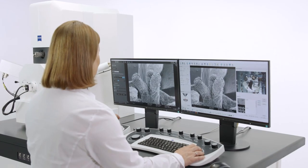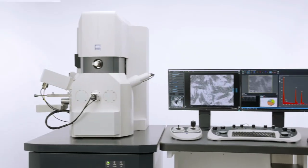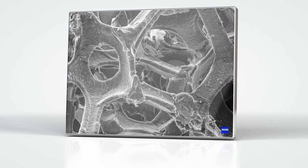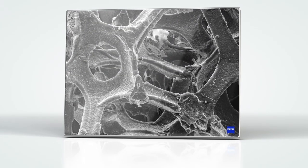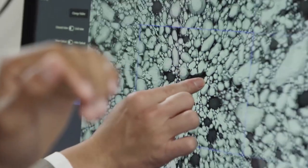An SEM is a scanning electron microscope. You might know Zeiss for coordinate measurement machines or light microscopes. The scanning electron microscope is similar to a light microscope, but rather than using light, we use electrons. The electrons are scanned across the surface, hence it's called a scanning electron microscope. What kind of industries and applications does it lend itself to?